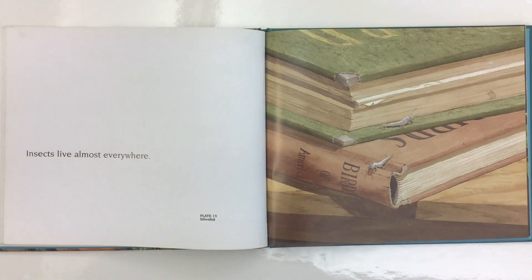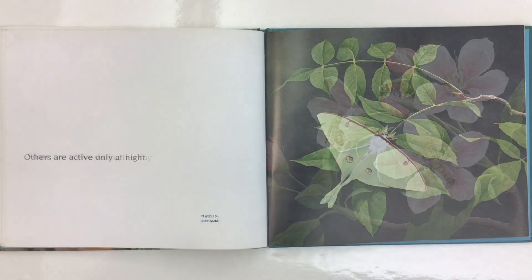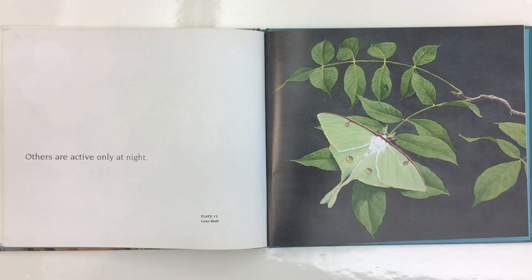Insects live almost everywhere. This picture shows some silverfish. Some are active during the day, like this honey bee. Others are active only at night, like this picture of a luna moth.